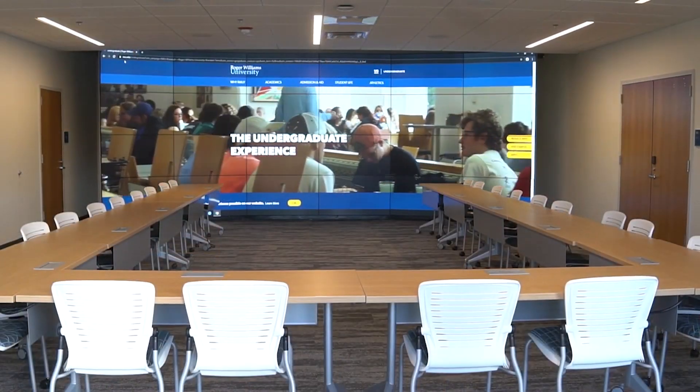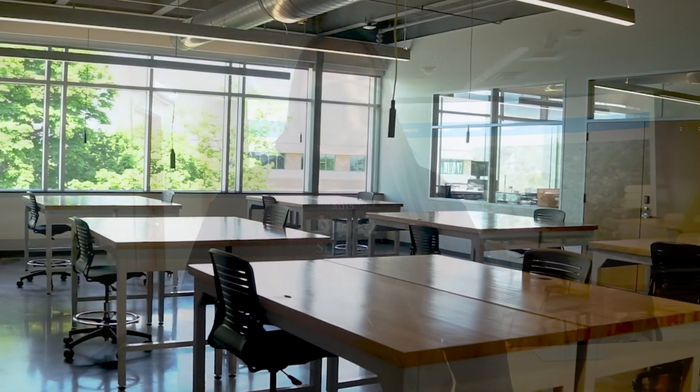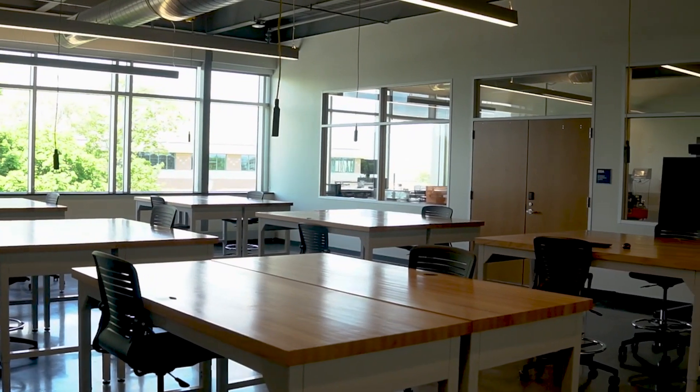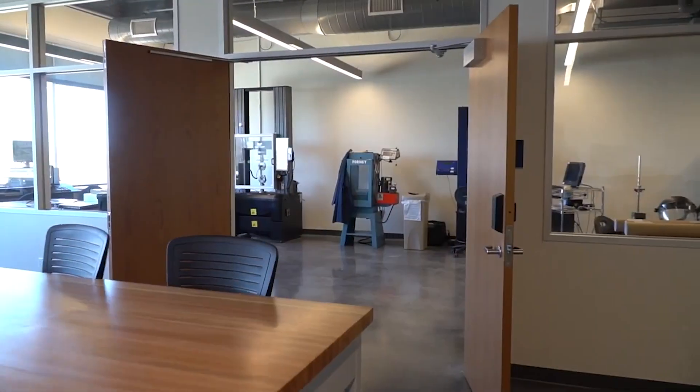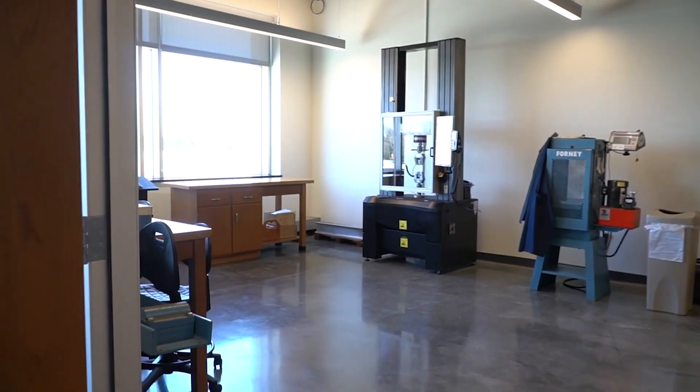We're now in the construction management emerging technologies lab. The space behind me has 24 displays that come together and make one big screen. On this screen we can display plans and specs and blow up models to an astronomical size so we can get a better look at what we're seeing. The space we're in now is our mechanics of materials lab, another engineering space, where our engineering students learn about the strengths and properties of materials.